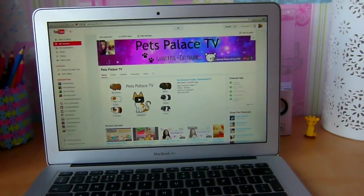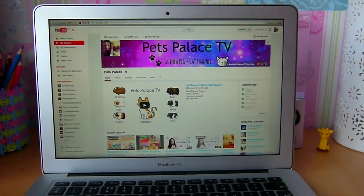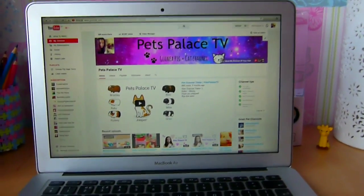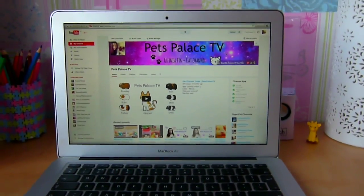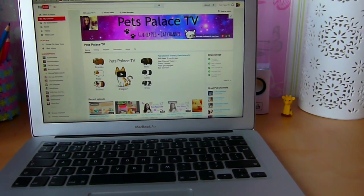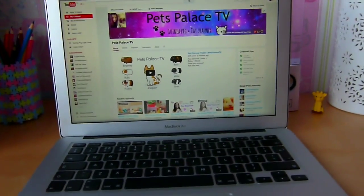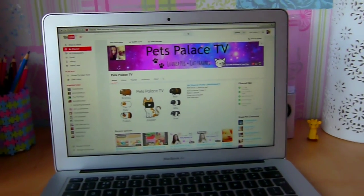Also if you know any great pet channel names please let me know, because I'm really struggling to find new people to subscribe to. I'm not picky - as long as they're taking good care of their pets. I love watching pet videos and finding new pet channels, so if you know anyone that deserves a mention or you think I'll enjoy their channel, let me know down below and I'll check them out and possibly subscribe.